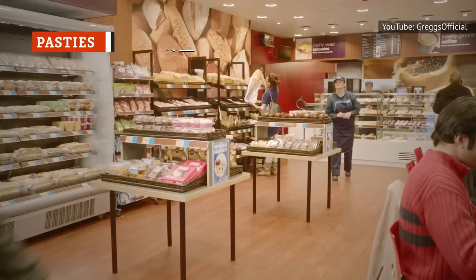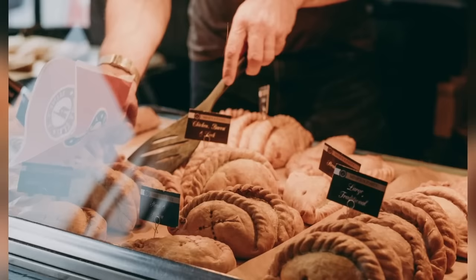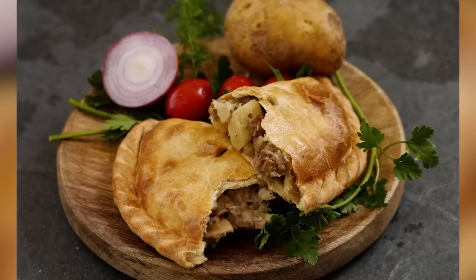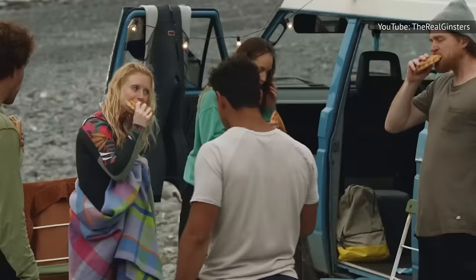Thanks in part to the stratospheric rise of the fast food bakery chain Greggs, the humble pasty has become one of the UK's favorite lunch snacks. Originating in Cornwall, pasties are usually made by wrapping a filling in a pie-like pastry and then baking them. Cornish pasties always contain beef, potato, swede, and onion, but countless different variations exist, including chicken, pork, turkey, cheese, vegetables, and more. For the best pasties, you'll need to go straight to the source — Cornwall.